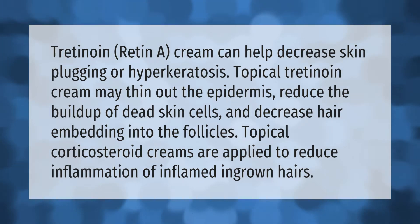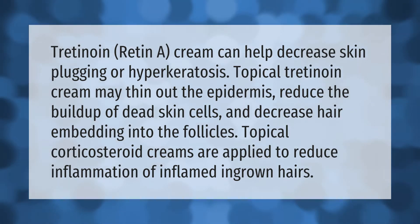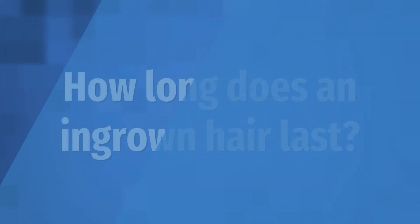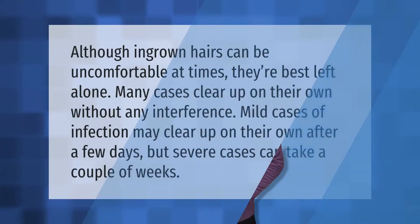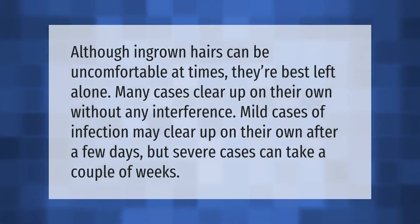Although ingrown hairs can be uncomfortable at times, they're best left alone. Many cases clear up on their own without any interference. Mild cases of infection may clear up on their own after a few days, but severe cases can take a couple of weeks.